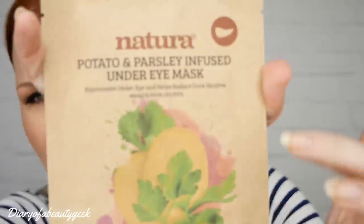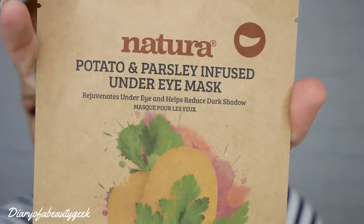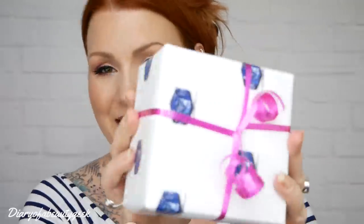Next we've got a flat one. We've got a face mask - this is by Natura, potato and parsley under-eye mask. It rejuvenates under eye and helps reduce dark shadows. There are three pairs inside. This formula combines the natural brightening agent of potato to rejuvenate the under-eye area and the calming properties of parsley to target puffiness and reduce the appearance of under-eye shadow. Who would have thought - potato and parsley! That's the second item.